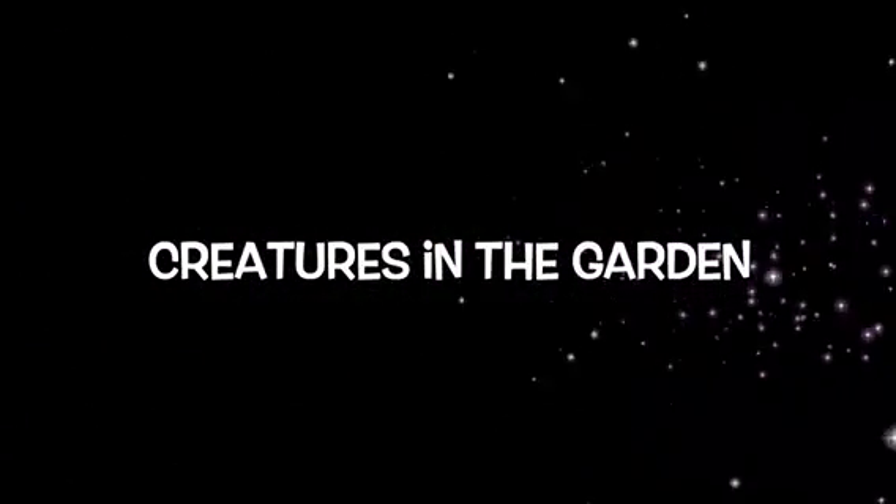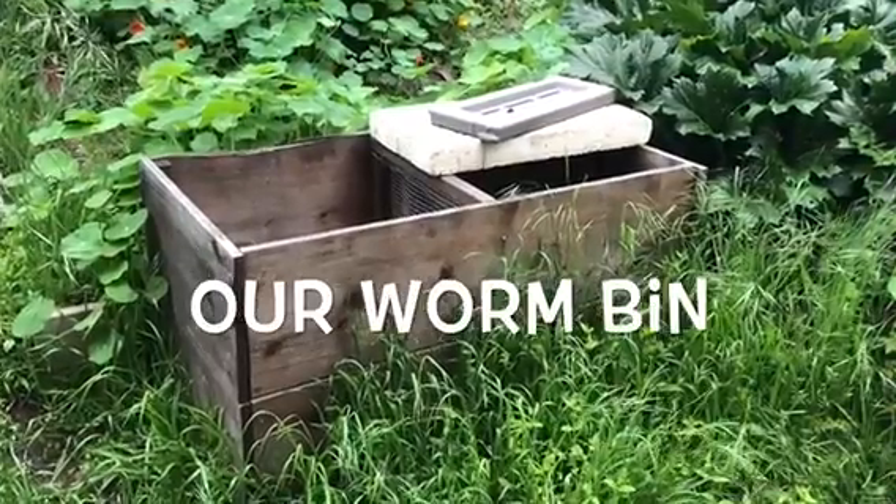Hello, Laurel Lions. Welcome back to Garden Class with Miss Hannah. Today we're going to talk about something really fun: creatures in our garden.